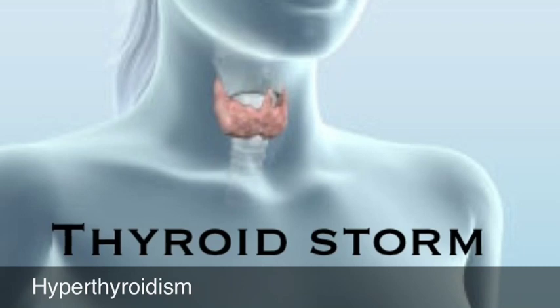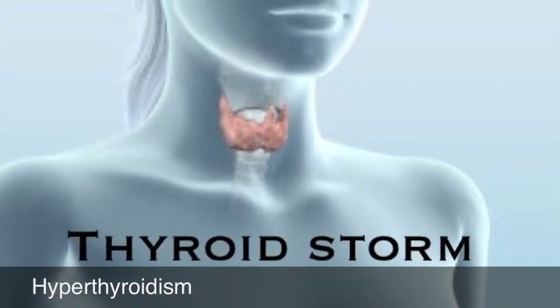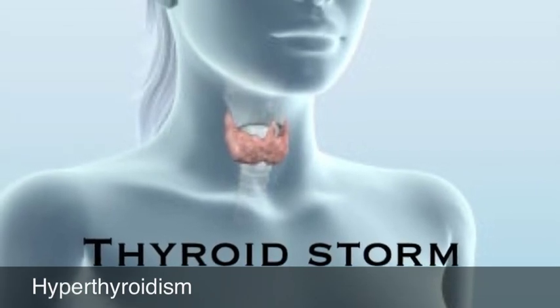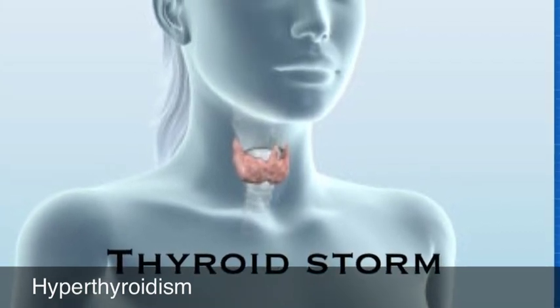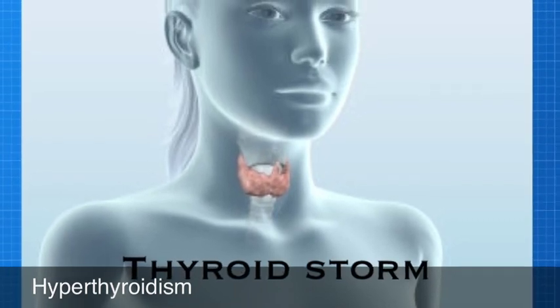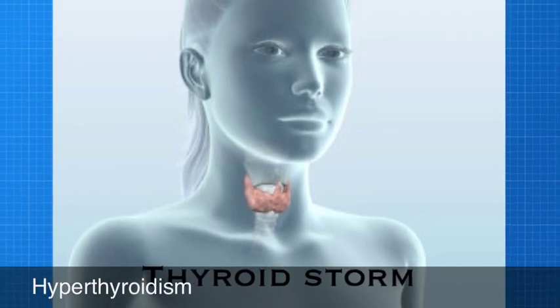We're going to start off this segment talking about thyroid storm, which is hyperthyroidism. We see a lot of patients with a medical history of hyperthyroidism and they're taking medications for it, but very rarely do we actually see somebody in the middle of a thyroid storm, or do we recognize it?